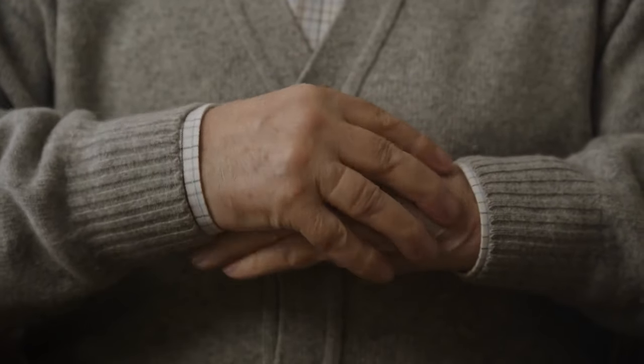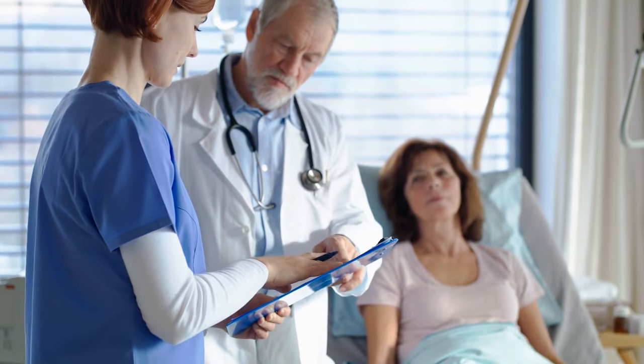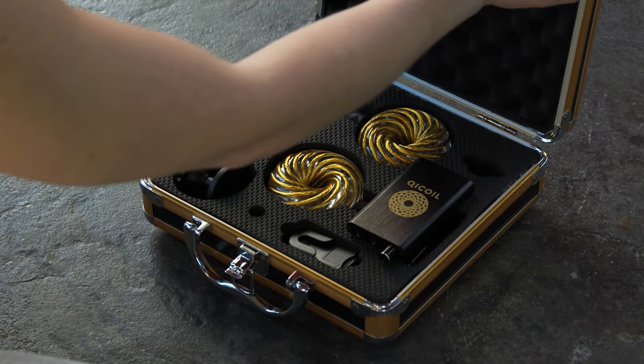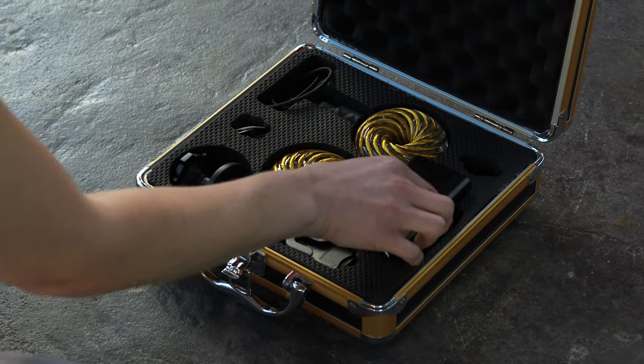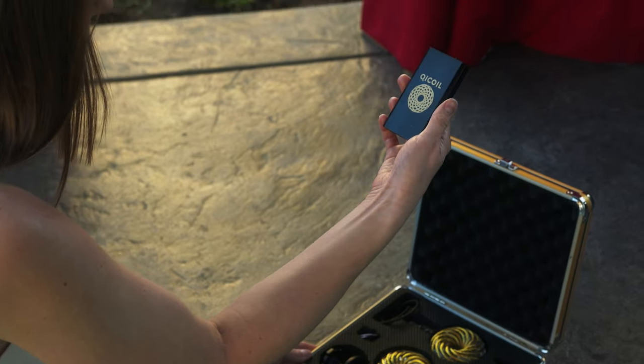In a world where chronic diseases like Lyme disease and its related conditions continue to challenge millions, a glimmer of hope has emerged. Introducing Qi Coils, a groundbreaking technology designed to provide relief and support for those affected by these debilitating illnesses.